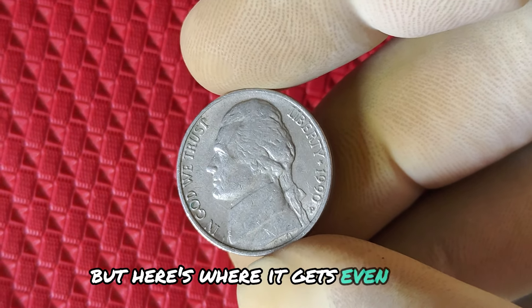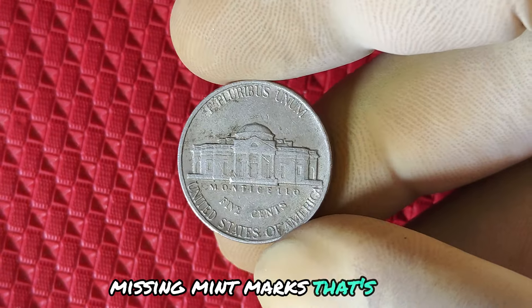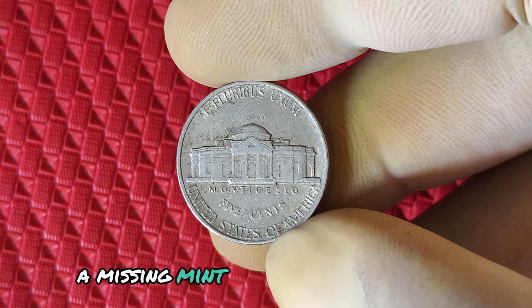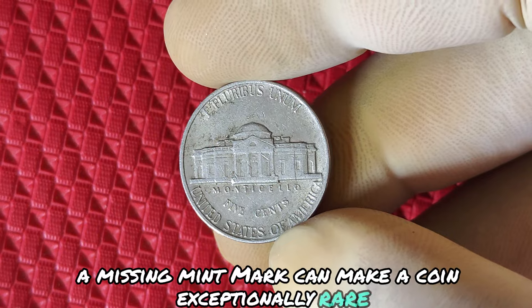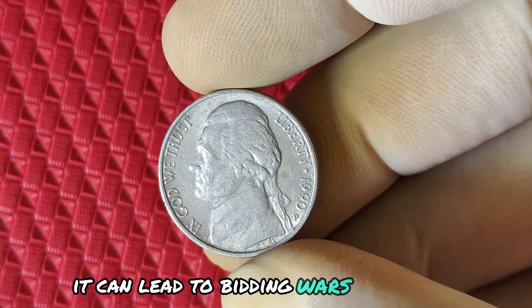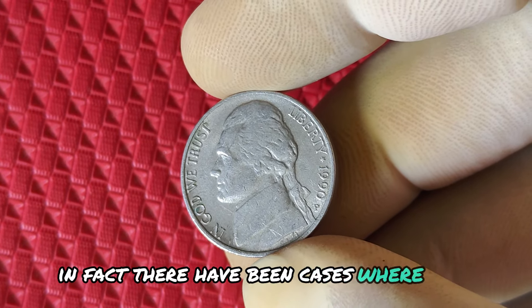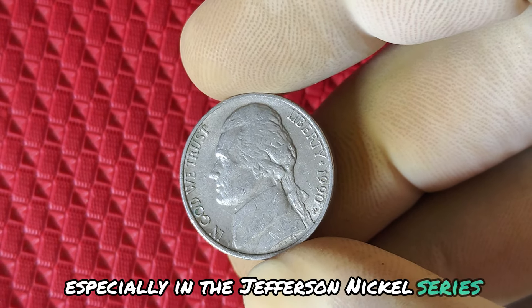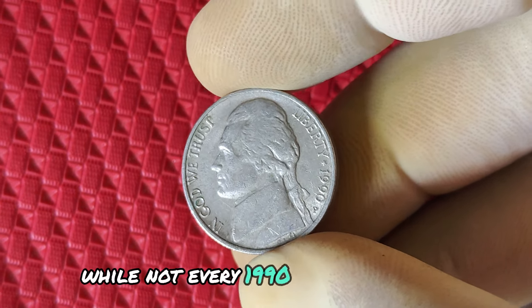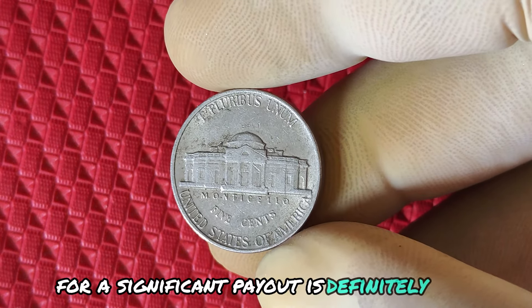Here's where it gets even more interesting. Some coins from this year have mysterious missing mint marks. Certain coins that should have the P mint mark simply don't. A missing mint mark can make a coin exceptionally rare. When a coin like this appears in high-grade condition, it can lead to bidding wars at auctions, driving the price through the roof. In fact, there have been cases where error coins, especially in the Jefferson nickel series, have sold for hundreds of thousands of dollars. And while not every 1990 P error nickel is worth millions, the potential for a significant payout is definitely there.